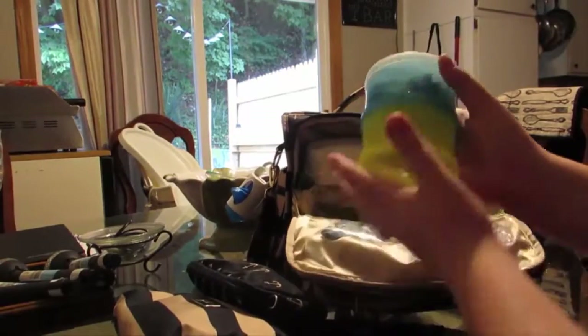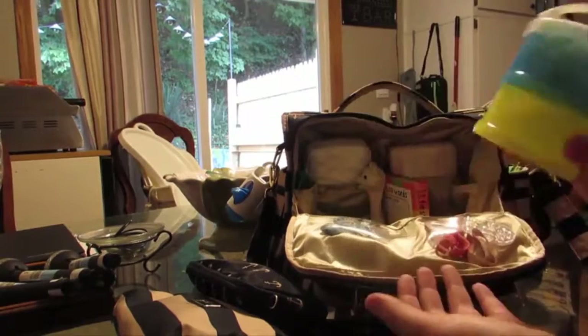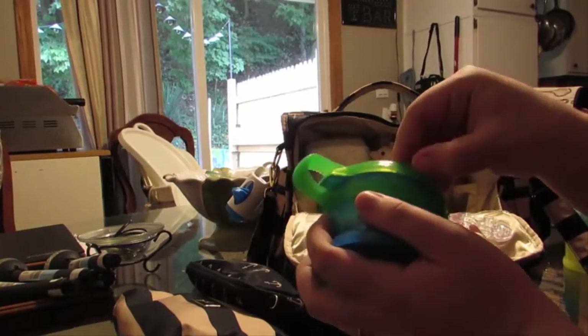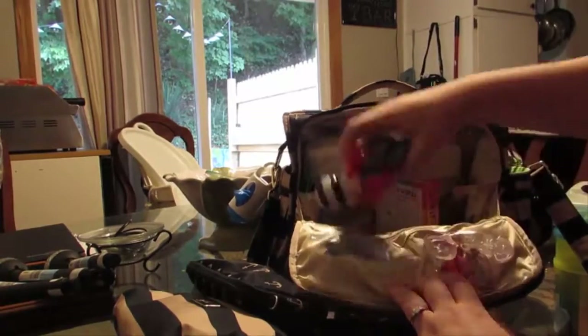Then I have my stackable tower. I can actually add another one and it fits right in there, which is fine. This is his own little snack that he can eat out of himself. I think I have my toys in here too.